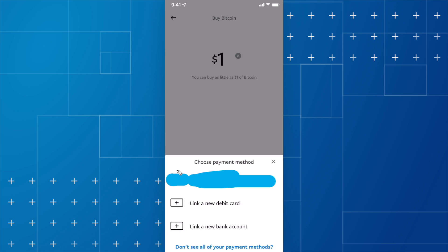If you don't have a payment method set up, you can watch the video where I show you how you can link a bank account to your PayPal account. But if you do have a bank account or debit card linked to your PayPal account, you can go ahead and select that.